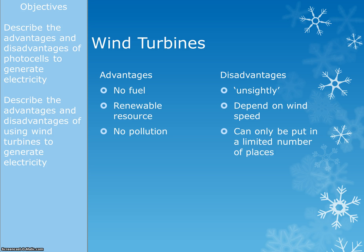The advantages of wind turbines: again, they don't need a fuel, they are a renewable resource, and they don't emit any pollution.